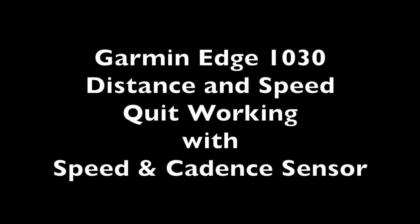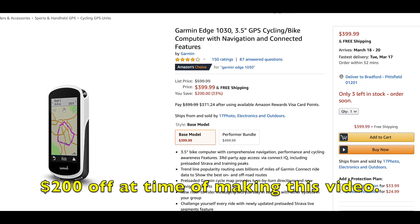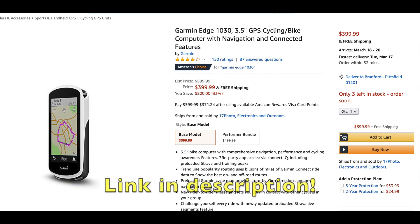Hey YouTube, I recently bought a Garmin Edge 1030 bike computer and I really like it — I'll have to do a complete review on it sometime in the future. I used it for several weeks with no issues, and then all of a sudden it stopped recording my speed and distance.